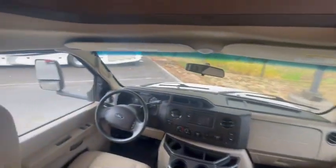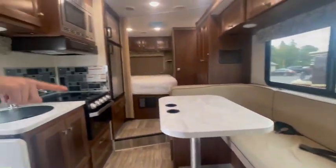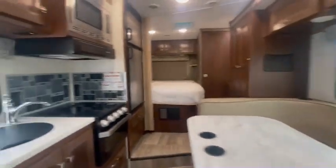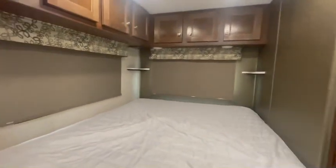You've got this nice Ford 450 chassis with a cab-over bed, and a nice big U-lounge here that has three belted seat belts. This is the slide-out — it gives you a really nice open floor space. Even with the slide in, it's still super functional. You've got your fridge and freezer there and a nice big sized corner bed.